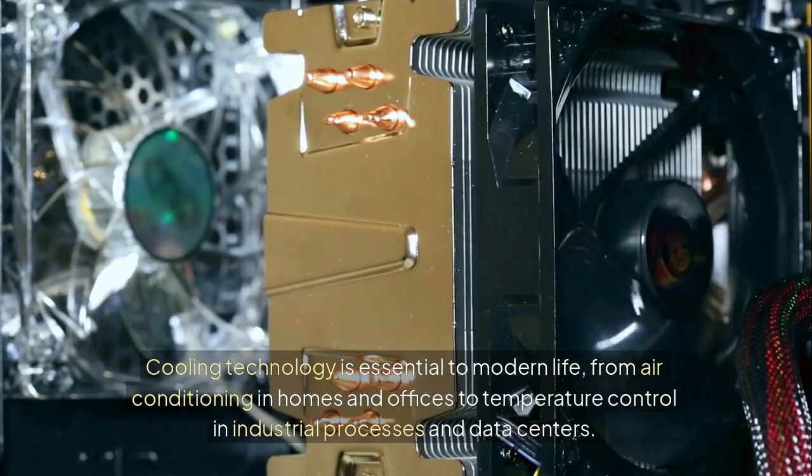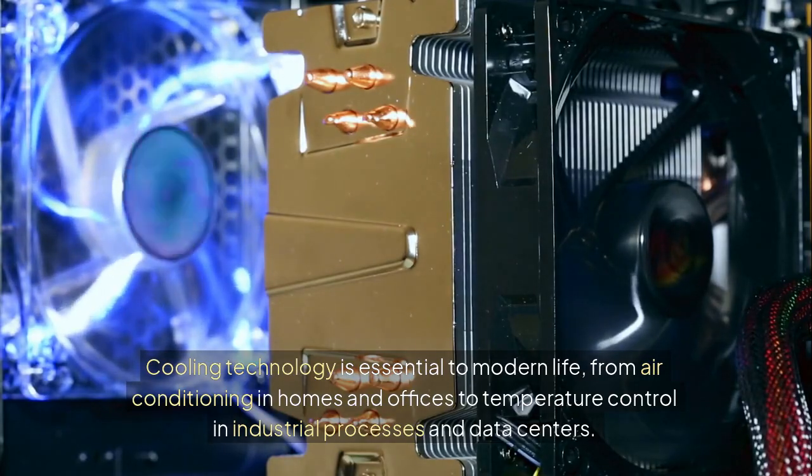Cooling technology is essential to modern life, from air conditioning in homes and offices to temperature control in industrial processes and data centers.